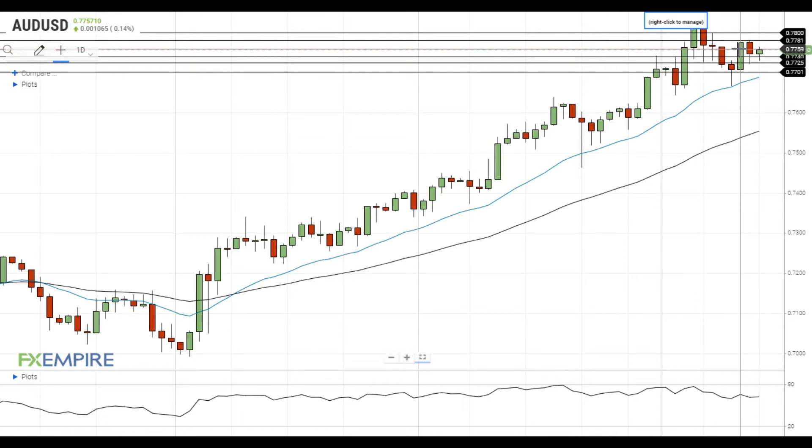If this attempt is successful, it will move towards the next resistance level which has recently emerged at 77.80. A successful test of this level will push the Australian dollar towards the resistance at 78.